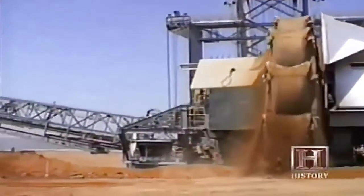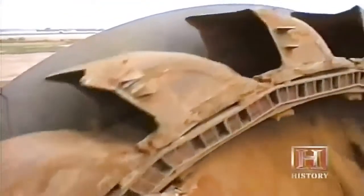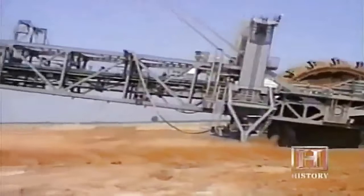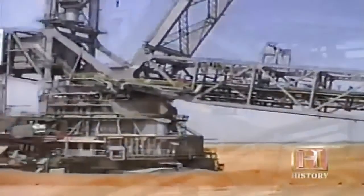This giant erector set of a machine is made up of many components. At the front is the large digging wheel, which is 71 feet in diameter. It is connected to a large boom, which then connects to the central tower.